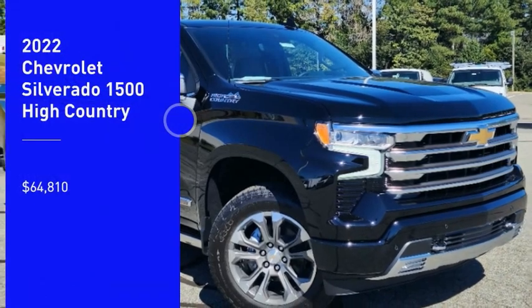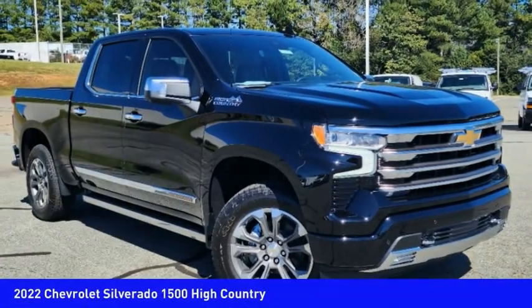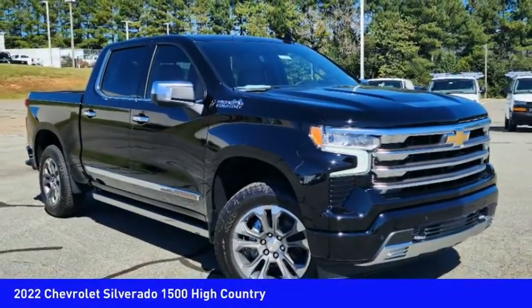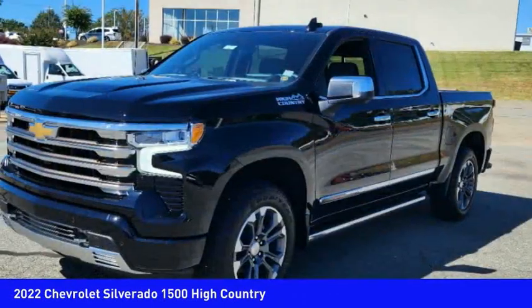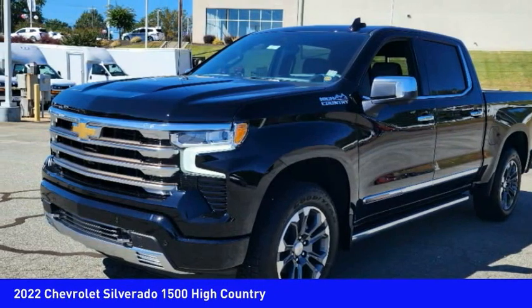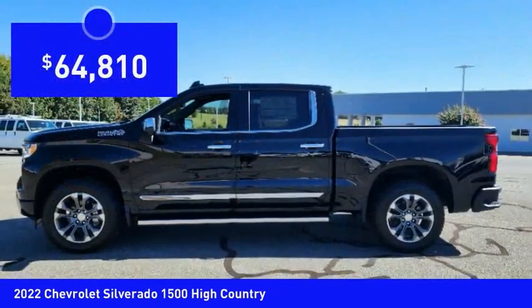Looking for the right vehicle? Check out the 2022 Silverado 1500. The Chevy Silverado 1500 has the lowest cost of ownership of any full-size pickup and is priced below $65,000.